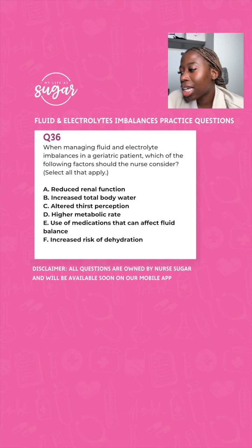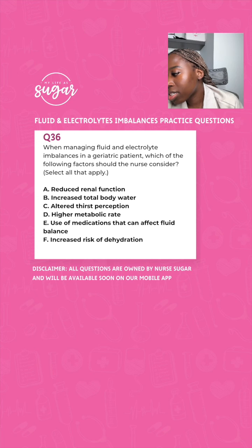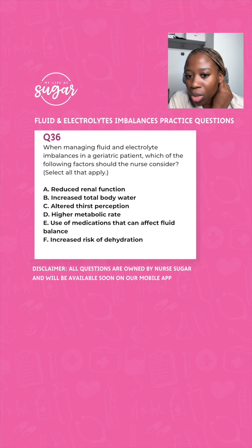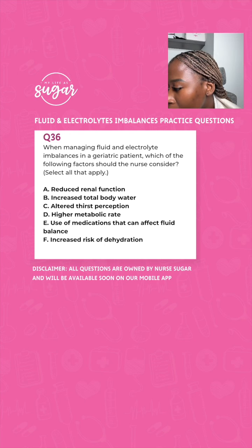When managing fluid and electrolyte imbalances in a geriatric patient, which of the following factors should the nurse consider? Options include: reduced renal function, increased total body weight, altered thirst perception, high metabolic rate, use of medications that can affect fluid balance, and increased risk of dehydration. What are the things you'll take into consideration for managing their fluid and electrolyte imbalances?